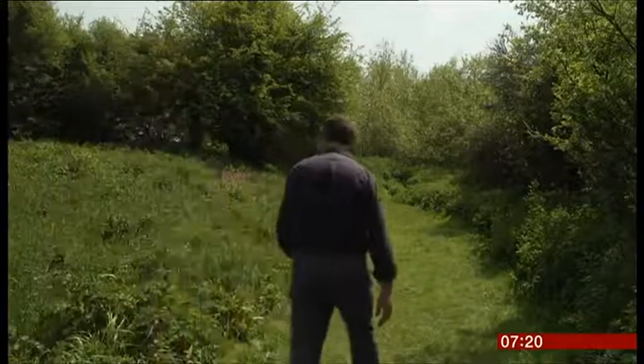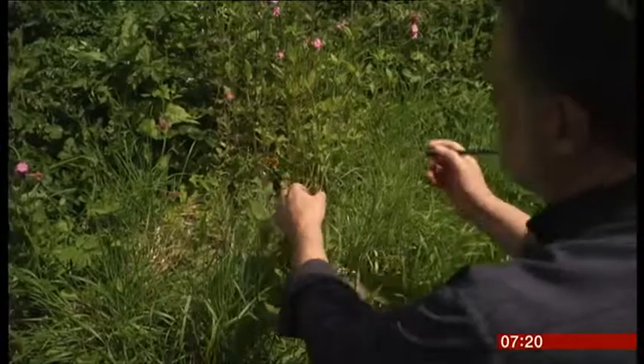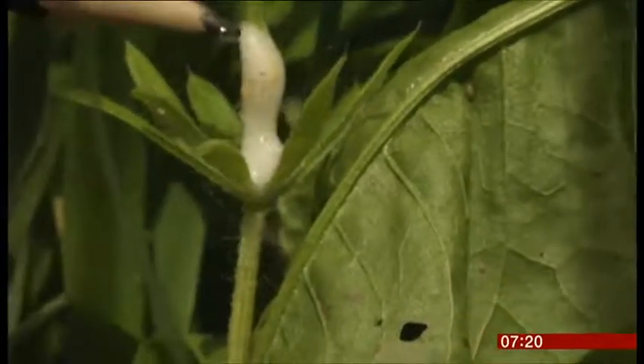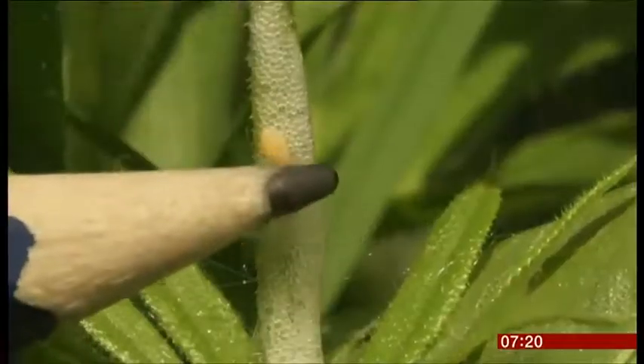Spittle bugs are easy to spot if you know what you're looking for. Here's one — hidden in bubbles of froth on the stems of plants, where my pencil is pointing. We might be able to persuade a little juvenile spittle bug to come out. And there it is.